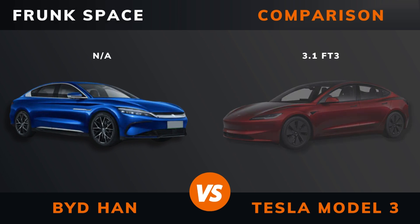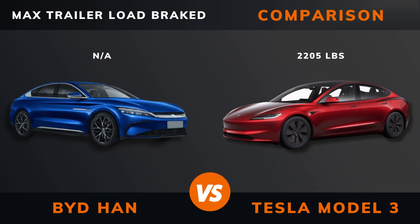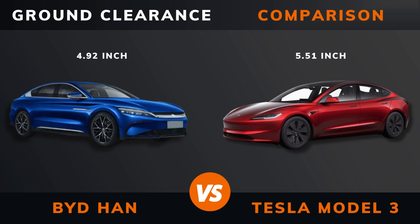Frunk space. Max roof load. Max trailer load. Ground clearance.